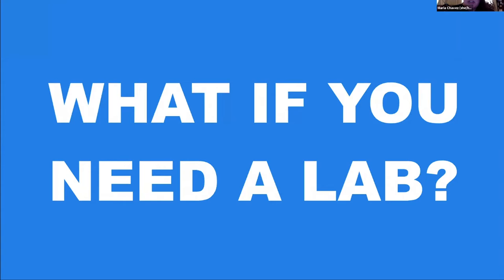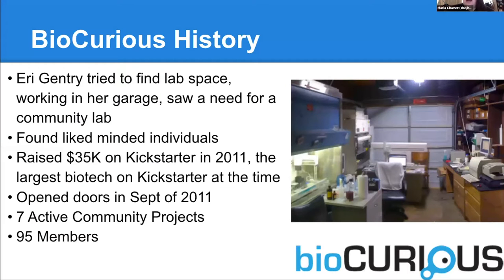If you want to get this innovation, if you're interested in science, what do you do? This is the same problem we see in makerspaces. What do you do if you need a large tool and you don't have room in an apartment? In our case, you need a lab. The way that BioCurious was founded is Ari Gentry, our founder, needed a lab space. She was doing a cancer research startup. Lab benches at that time in 2008 in the Bay Area were running $3,000 a month for six feet of bench space. She couldn't afford it, so she got some used lab equipment and did her startup out of her garage.